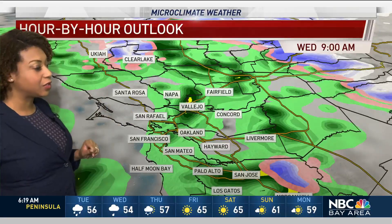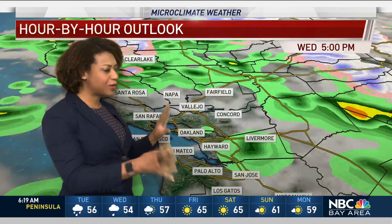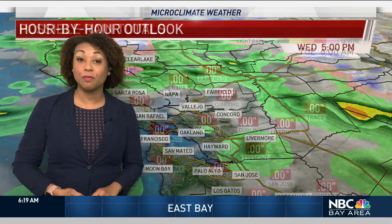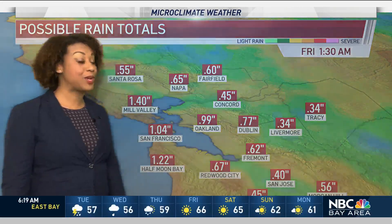Then we start to see this filling in a little bit more as we go into this evening with some more activity across the Bay Area. Notice all the different colors — where you see the blues and the pink, that shows a wintry mix and we're going to see that on some of our hills and mountains up above 3,000 feet.